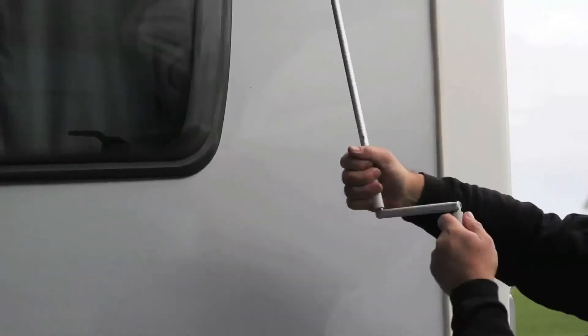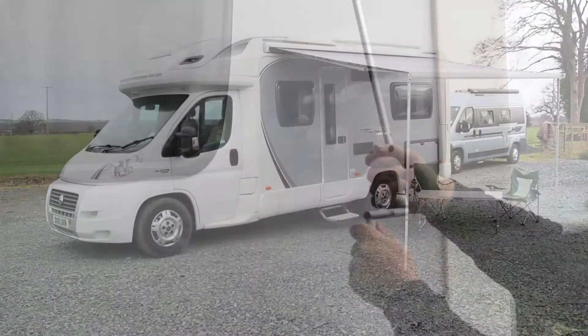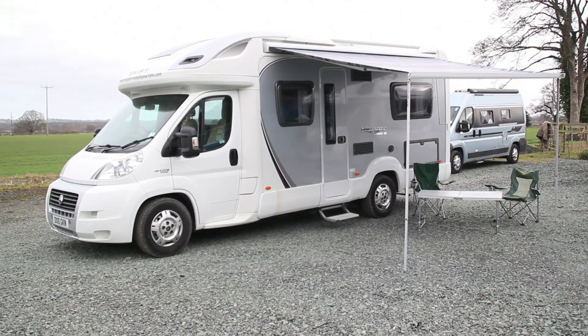Later, relax inside with the inbuilt television, or why not watch the sunset from underneath your awning — a feature that extends your living space still further.